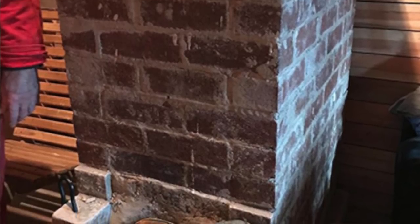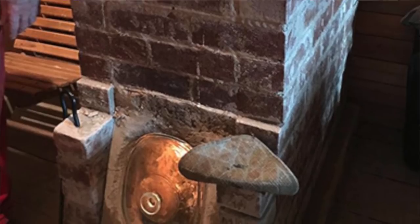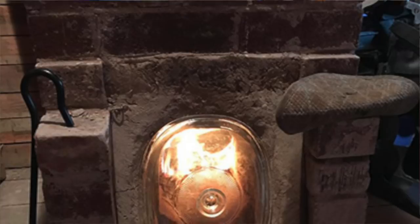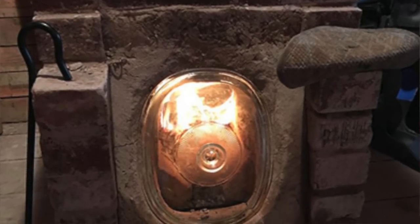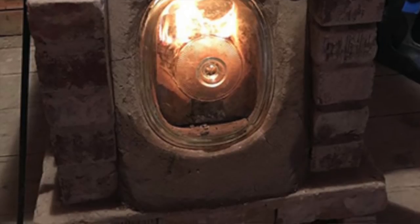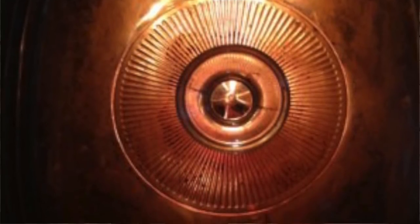Yesterday we had a Testo analyzer stuck up the flue, and we were getting an average of 92% efficiency off this stove. It was jumping up to 95–96%, and then dropping down depending on what I fed it. When it was down to just coals, it was going as low as 80% efficiency — but 80% is still better than most conventional wood stoves.